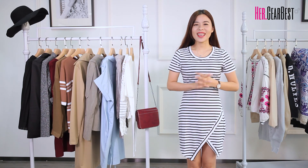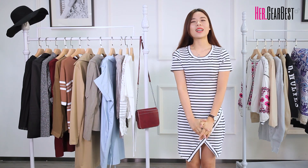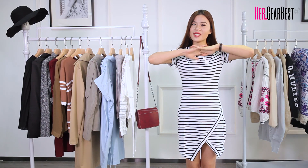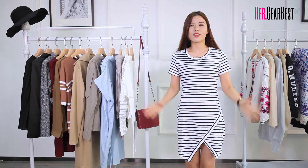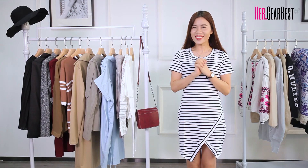Hello everyone! Happy Monday! It's me Angelia. Welcome back to Gabba's Lady in China. Today's video is still about fall fashion. Fall is my favorite season, so I would be very happy to show you guys some useful pieces to enjoy this season.